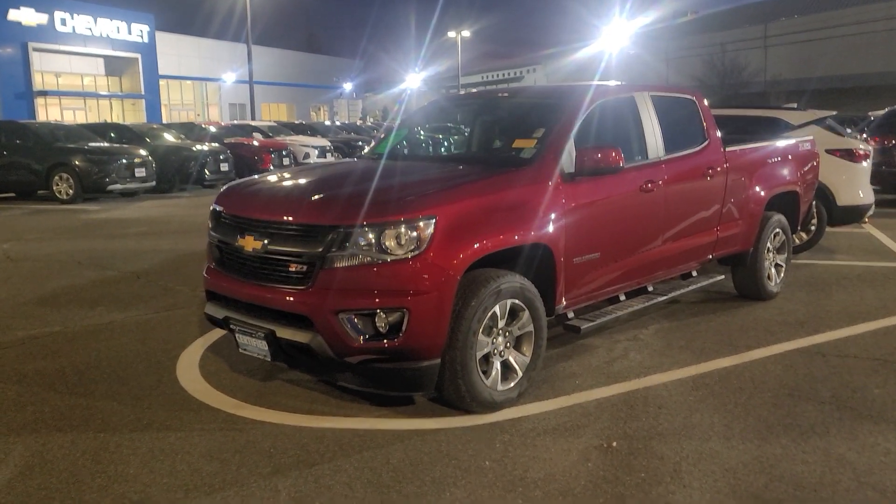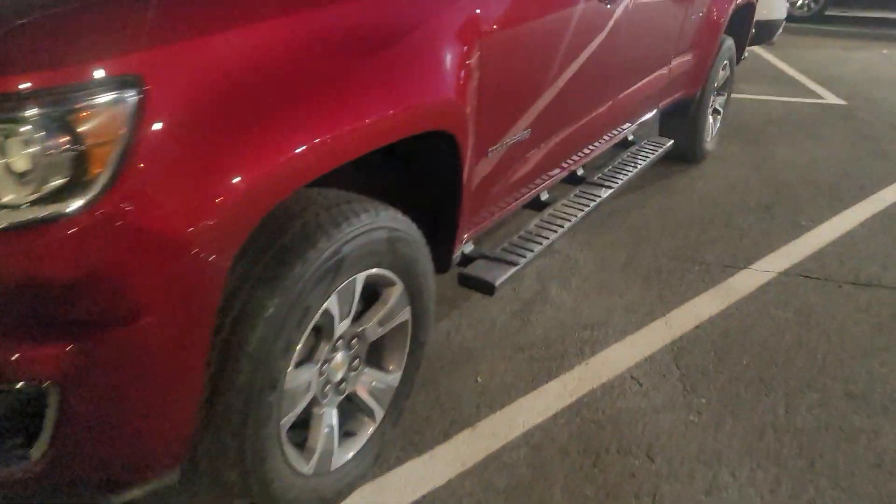Take a look — this is a 2018 Crew Cab long bed with the running boards. It's got a Z71 suspension loaded with options, even a bed liner, and gorgeous inside.